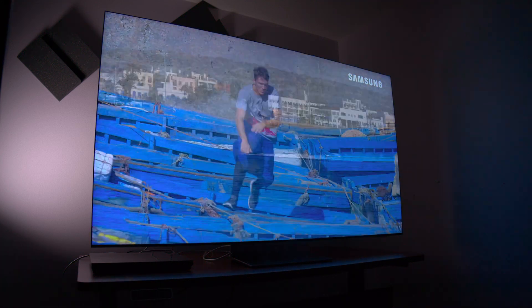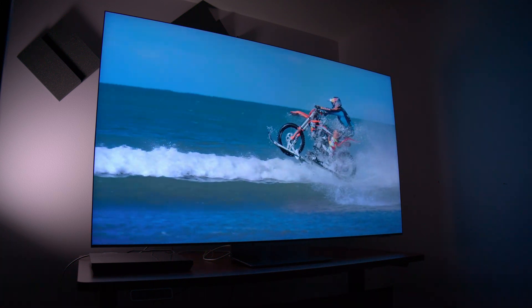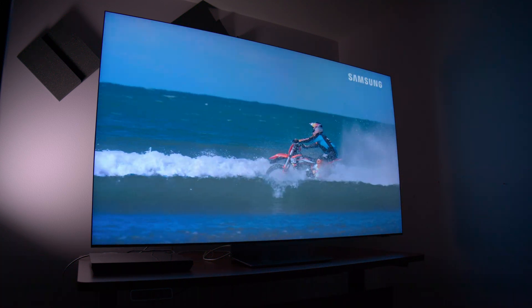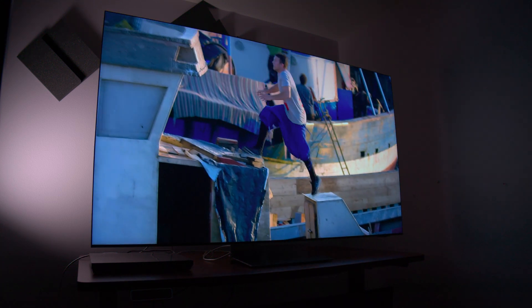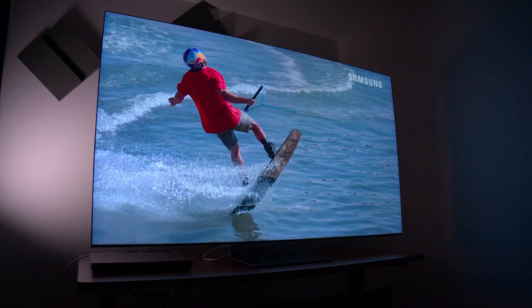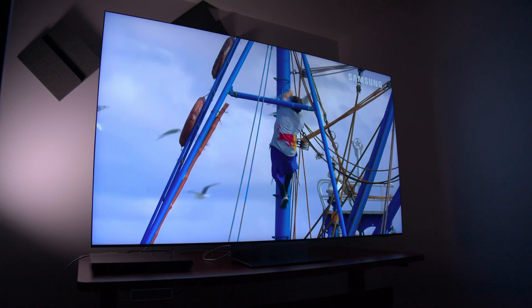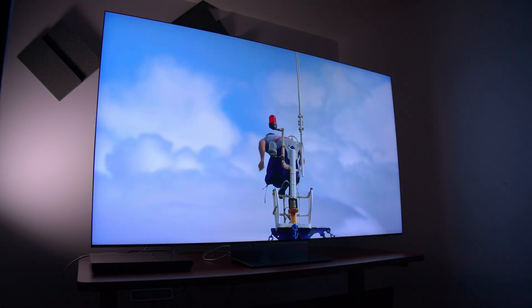But what about the picture quality? Well, before I get into that, I just want you to know, full transparency, Samsung did send this QN900D to me themselves. Although I do not get to keep the TV — I have already sent the TV back and no money exchanged hands. This was just an opportunity for me to get the TV in my hands and be able to say whatever I want about it. Samsung does not get to see this review before I publish it, and they don't get any input whatsoever on what I'm saying. I just want to be 100% clear on that.